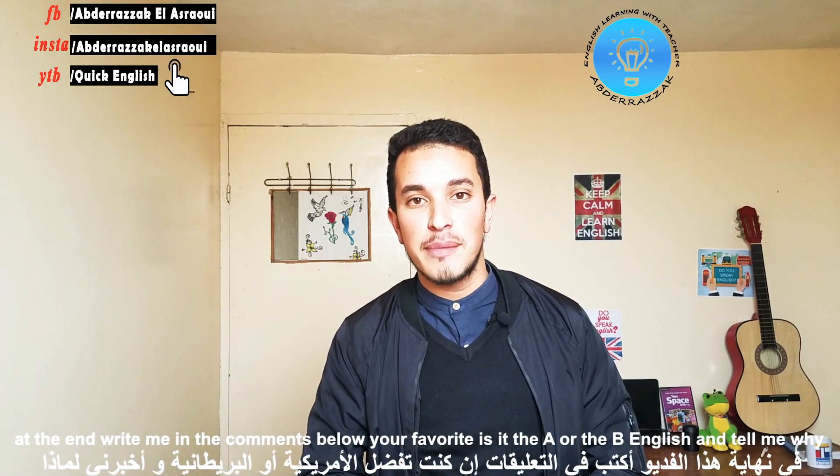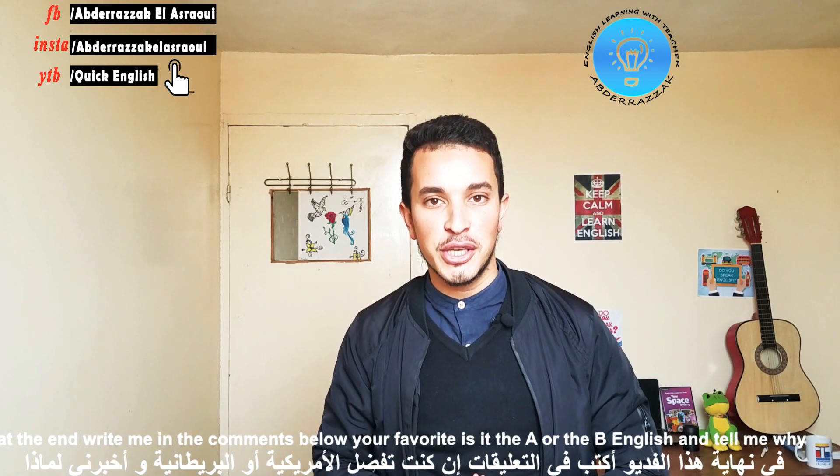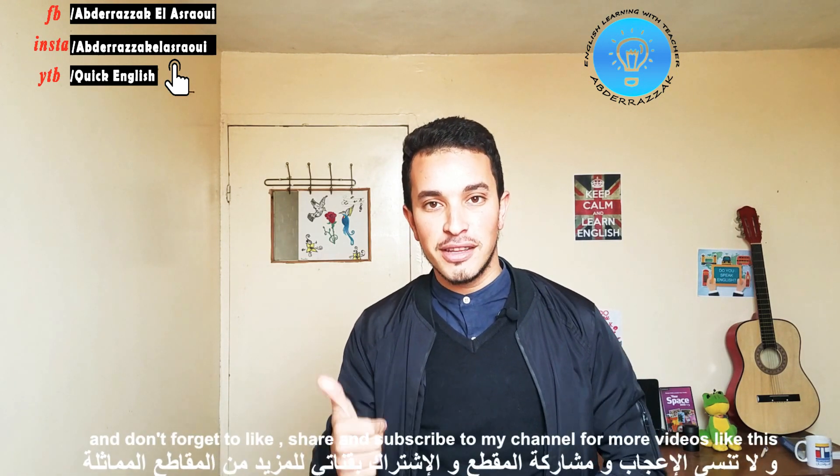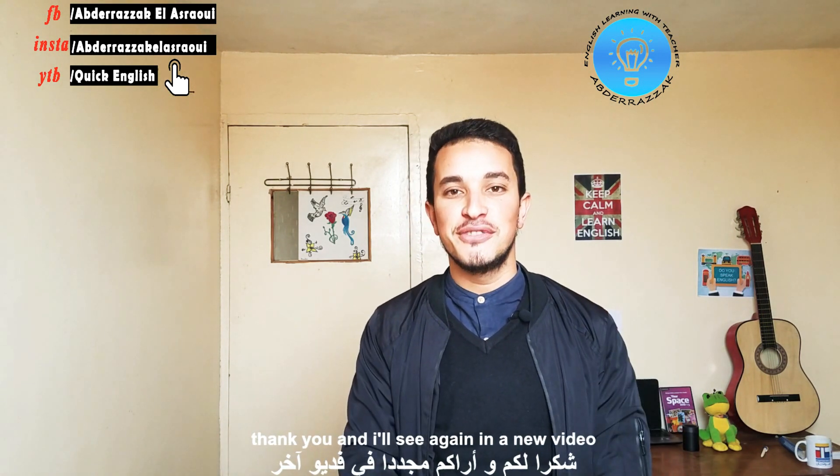At the end of this video, write me in the comment section below your favorite. Is it the American or the British English? And tell me why. And don't forget to like, share and subscribe to my channel for more videos like this. Thank you and I'll see you again in a new video.